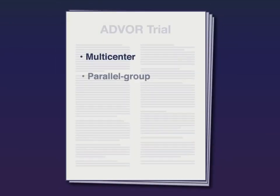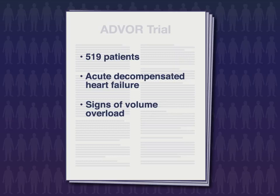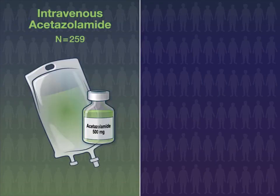In this multicenter parallel group randomized double-blind placebo-controlled trial, 519 patients with acute decompensated heart failure, signs of volume overload, and elevated natriuretic peptide levels were assigned to receive either intravenous acetazolamide at 500 mg daily